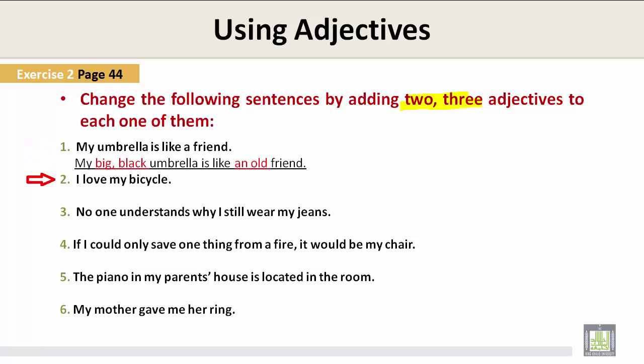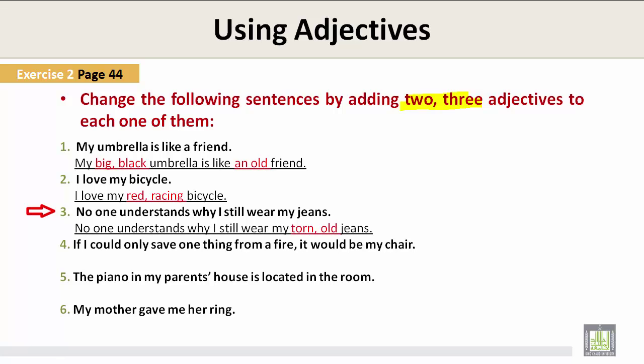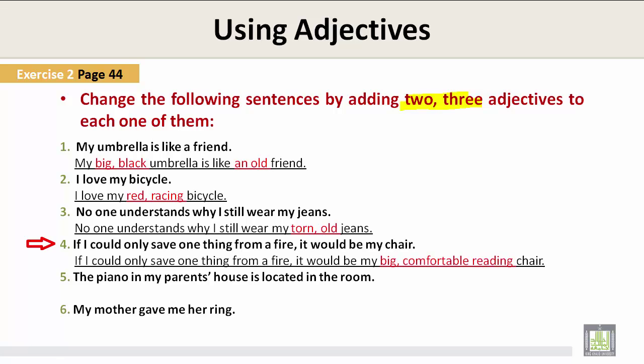Number two: I love my bicycle. — I love my red racing bicycle. Number three: No one understands why I still wear my jeans. — No one understands why I still wear my torn old jeans. Number four: If I could only save one thing from a fire, it would be my chair. — If I could only save one thing from a fire, it would be my big comfortable reading chair.